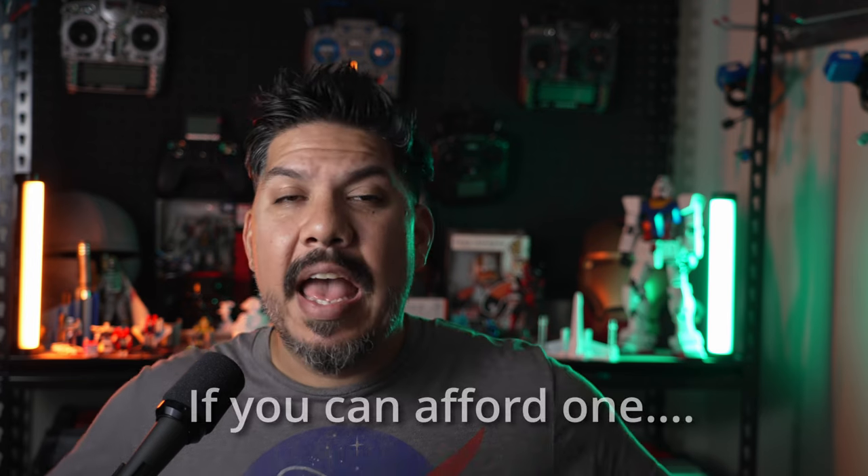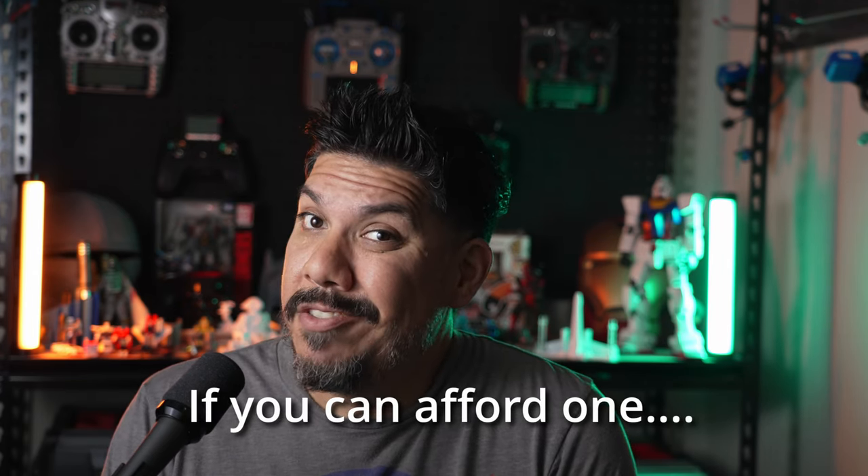So you can start saving your pennies now, or arrange to sell one of your kidneys if you really want to get one. If you are planning to get one, please let me know in the comments what you're planning to do with it and how you're going to pay for it.